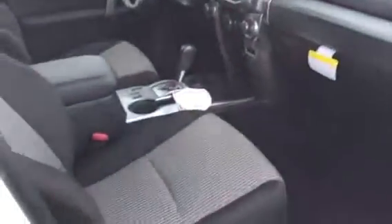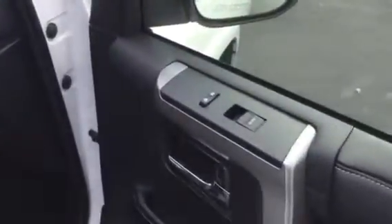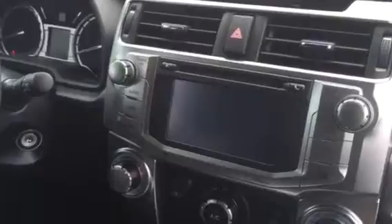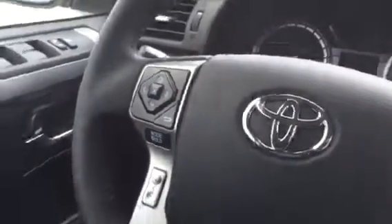The SR5 here has the black and gray cloth interior, with automatic windows and power door locks. 6.1 touch screen with AM, FM, XM, and a backup camera. Also has dual climate control and voice recognition with your Bluetooth set up there, and all of your radio controls.